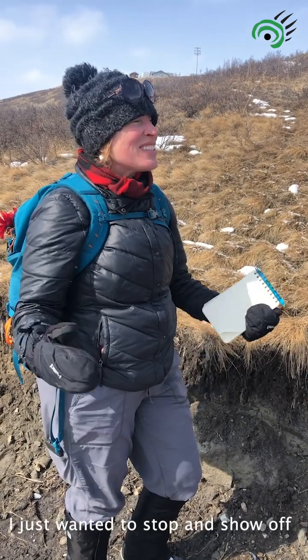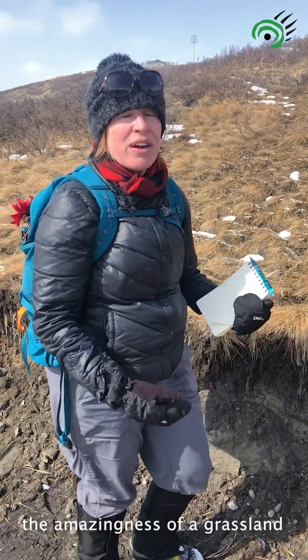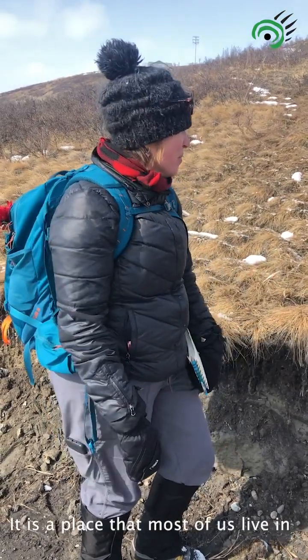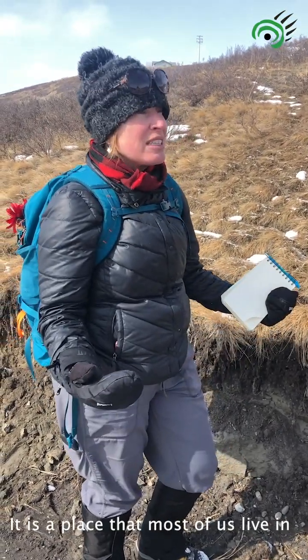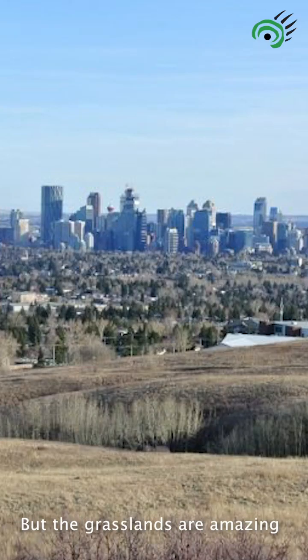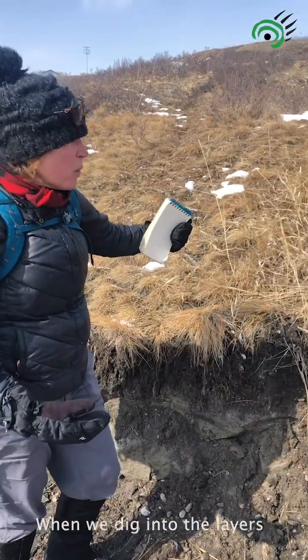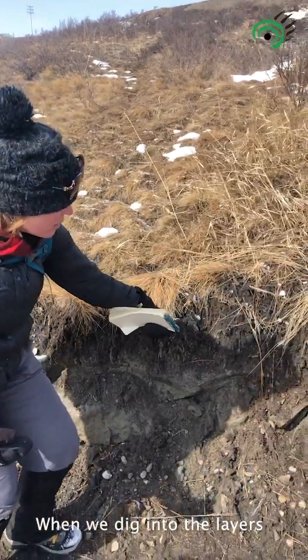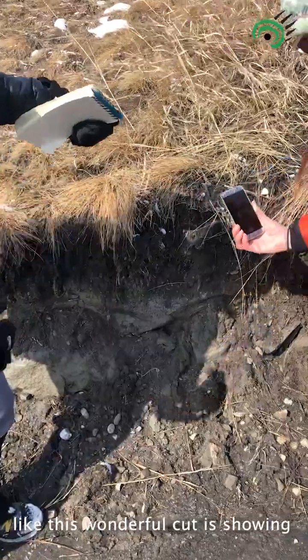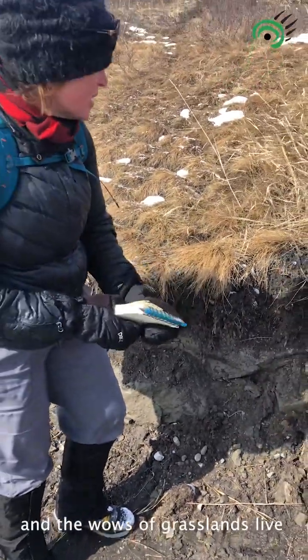Hey everybody! I just wanted to stop and show off the amazingness of a grassland landscape. It is a place that most of us live in and don't give a lot of thought to, but the grasslands are amazing because much of what we see is on top. When we get into the layers and get down in the deep, like this wonderful cut is showing us, this is where the beauty and the wows of grasslands live.